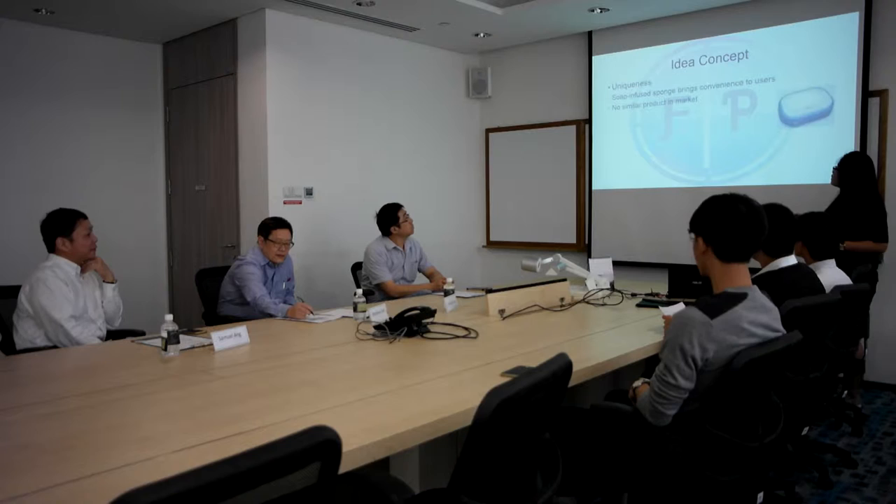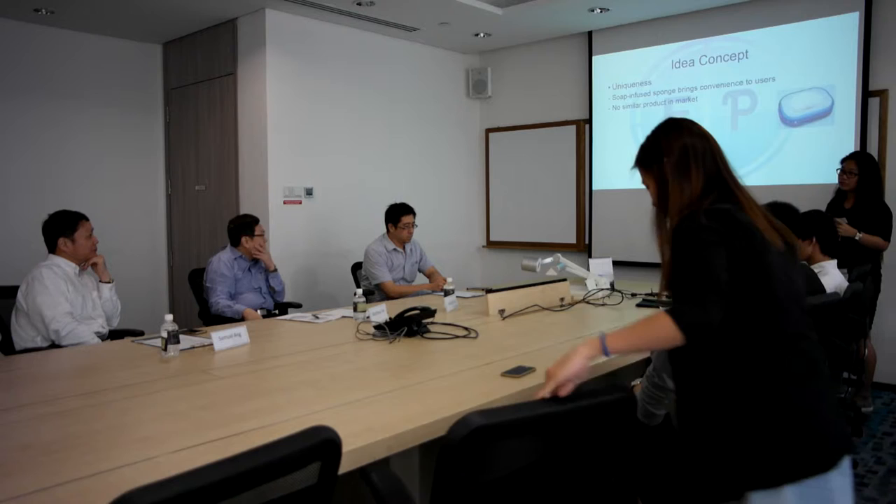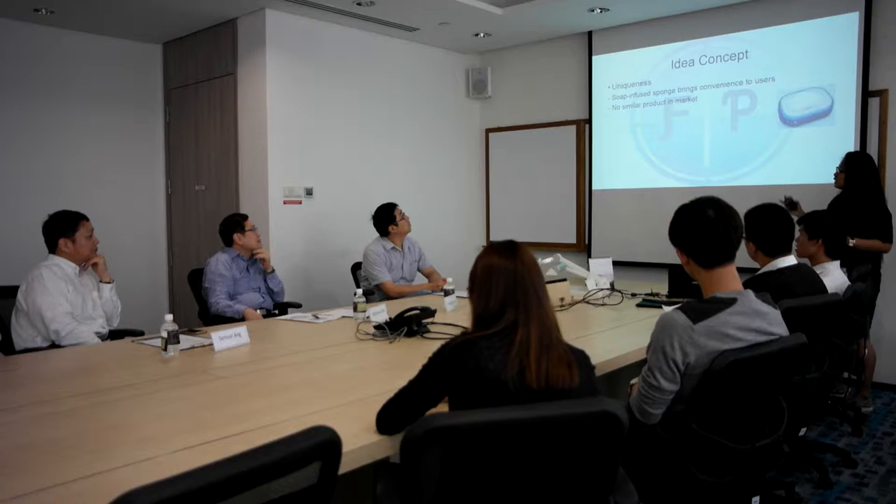So, what makes our product special? It's a soap-infused sponge that brings greater convenience to our users. Also, after a simple market research, we have yet to find a similar product in the market.